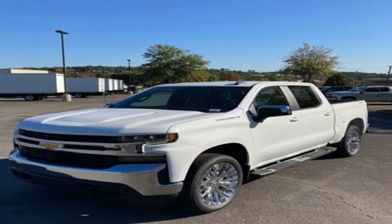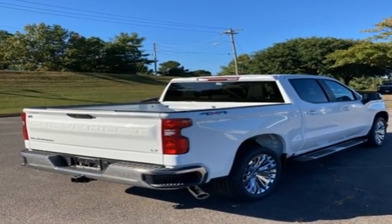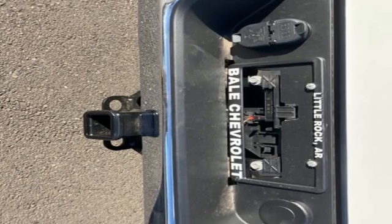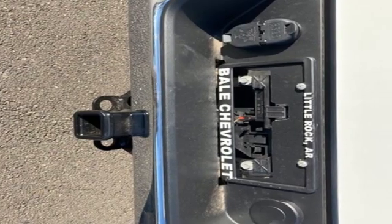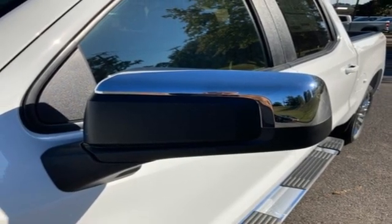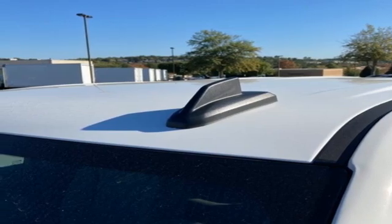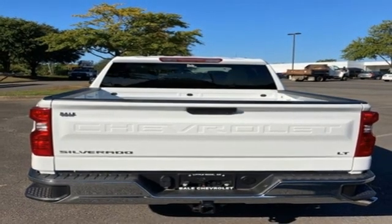It comes with all the amenities you need: intercooled turbo inline four-cylinder engine, four-wheel drive, engine auto stop-start feature, trailer hitch receiver, streaming audio, Wi-Fi hotspot, dual-zone climate control, aluminum wheels, electronic shift on the fly, and automatic transmission.